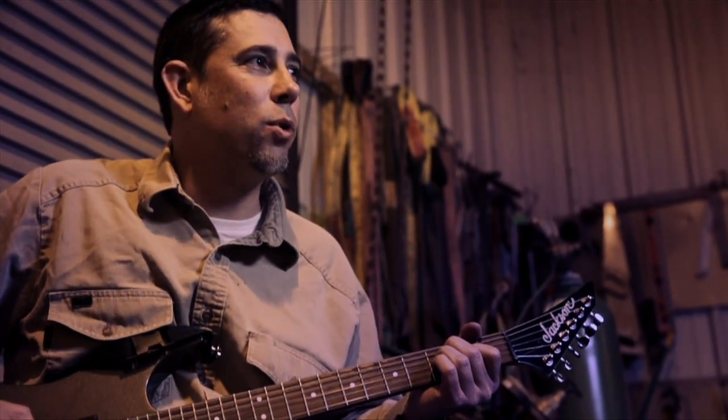Isn't it cool that somewhere in the Bay Area, some kid's making music with the electricity we put out at this plant?